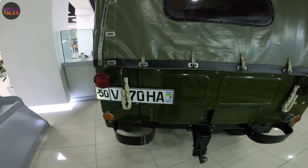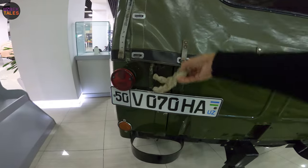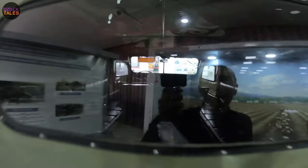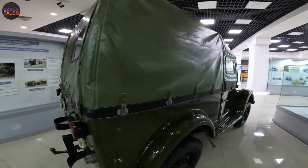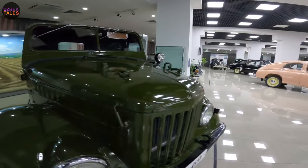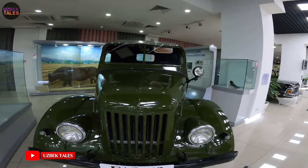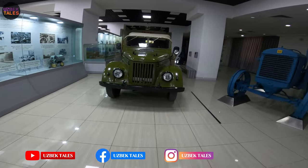It even has a plate number — it has a plate number! That means it's officially registered. Very good — this is the famous GAZ 69.